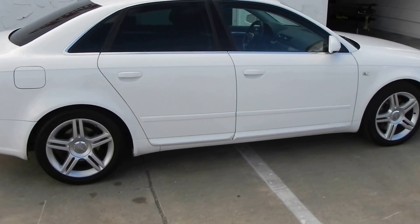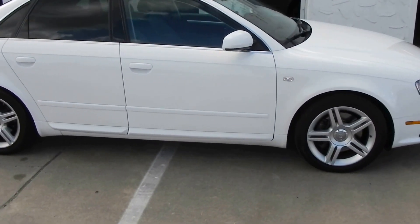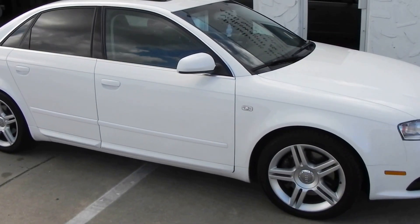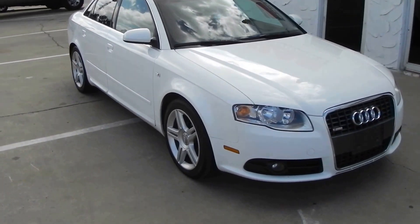Once again, 2008 Audi A4 SE package. It does have the 2.0 liter TFSI turbo engine, 200 horsepower.